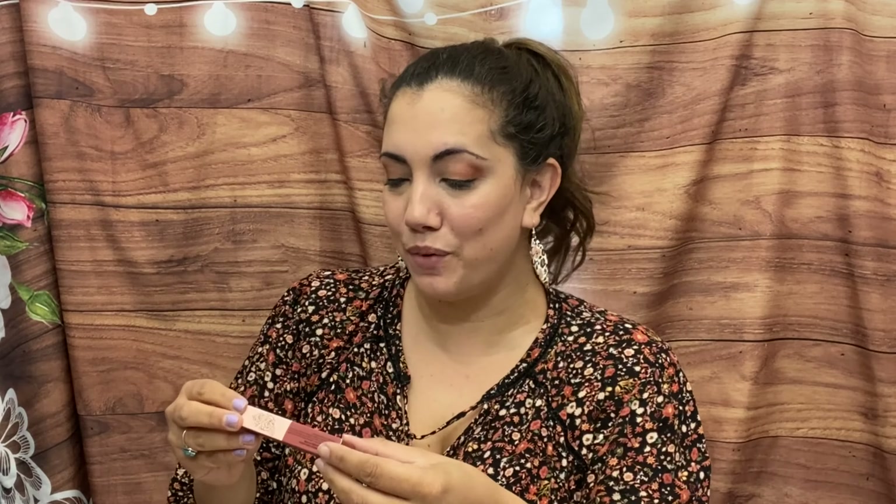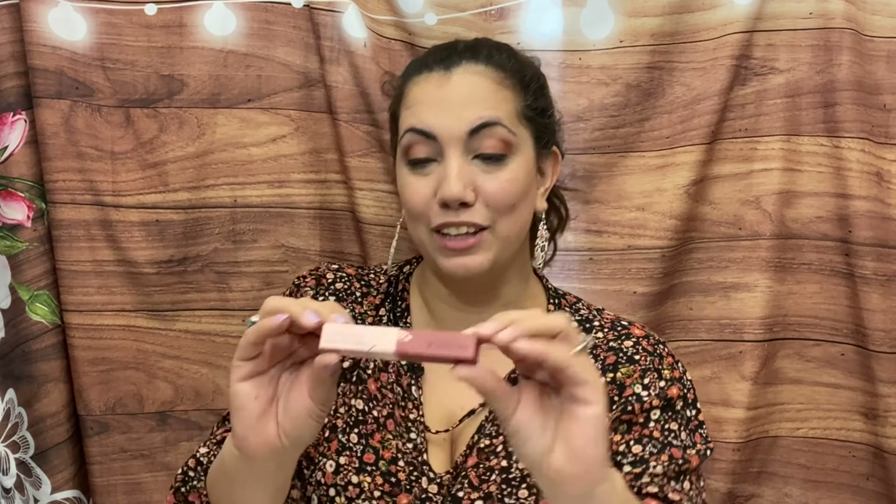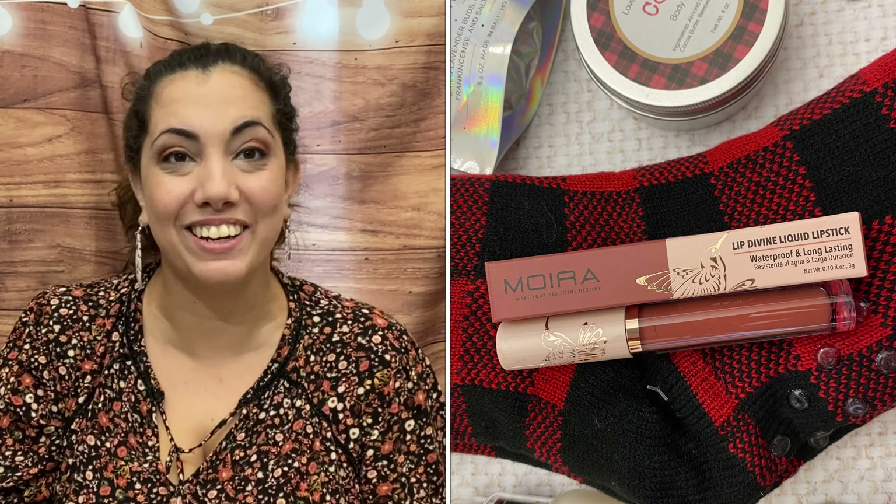We have a liquid lipstick by Moira — waterproof and long lasting. I love liquid lipsticks, that's my favorite thing to wear, though I forgot to put any on today! It's a nice color called 'À La Mode.' It's a nice toasty color for what I'm wearing — let me try it on. Really nice, love it! I don't think I have quite this color, so that's great, and it retails for $7.